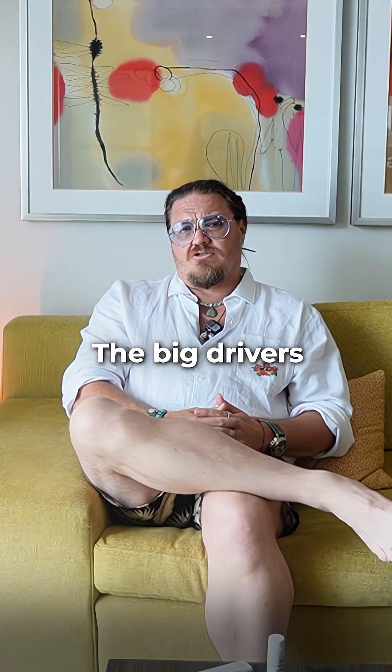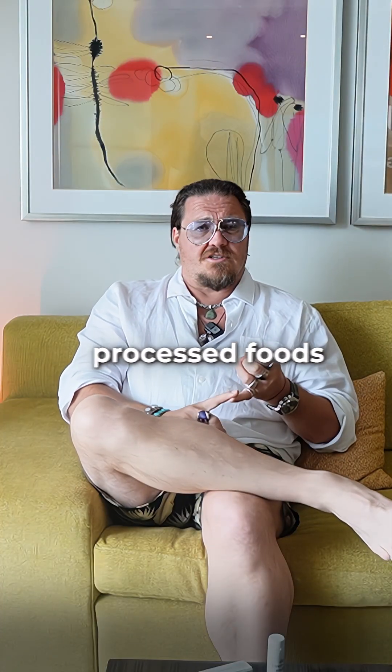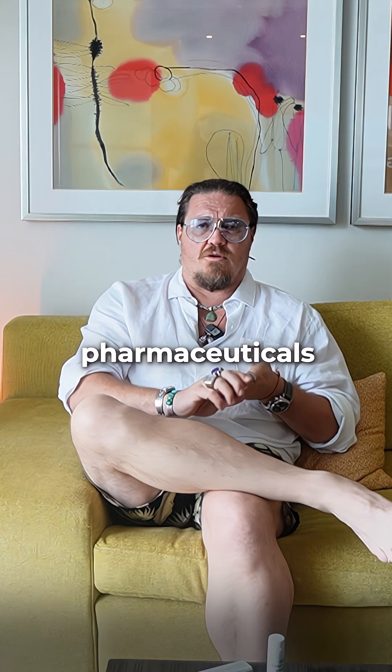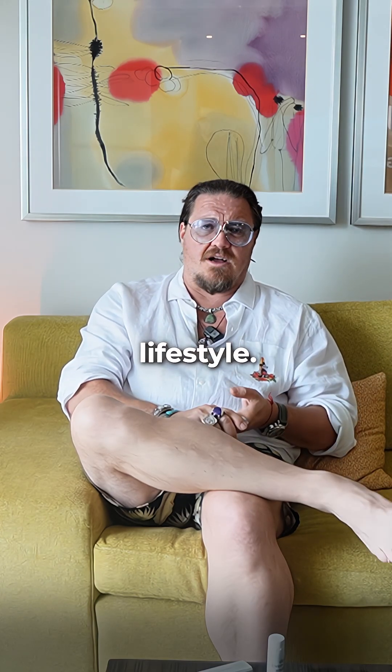What's driving fatty liver? The big drivers for fatty liver are processed foods, chemicals in the foods, high fructose corn syrups, certain pharmaceuticals, and sedentary lifestyle.